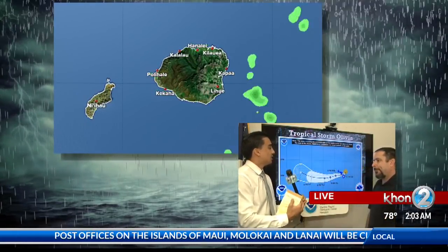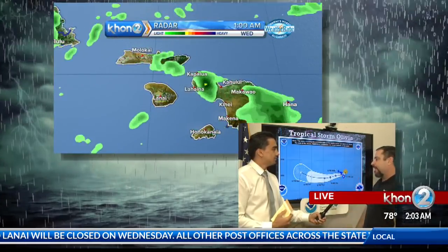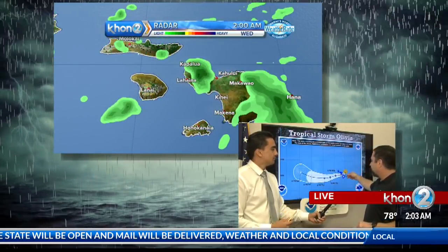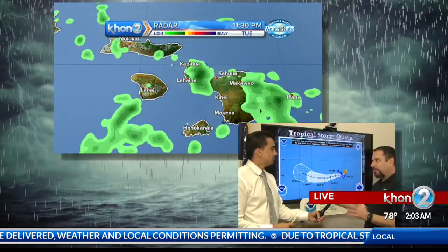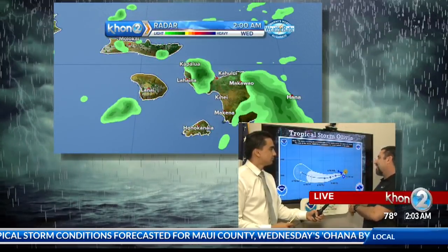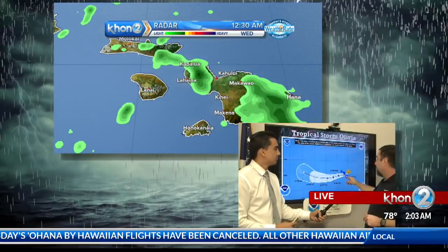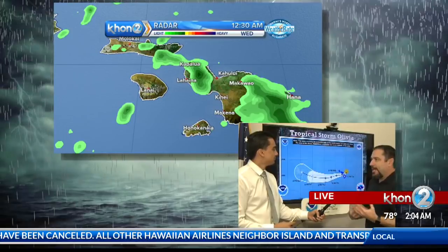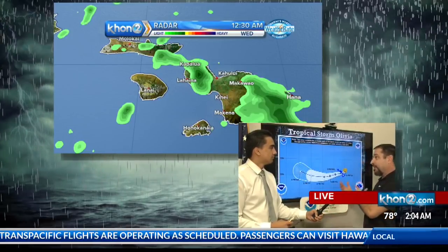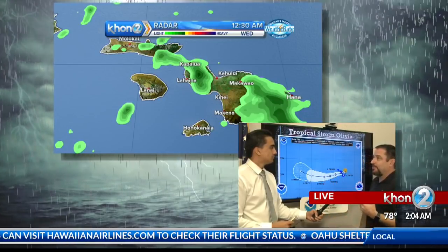For Moloka'i and Lanai, I'd say similar to what Maui expects. As this passes through, I wouldn't put a lot of concern into the exact track because it could shift a little north or south. Maui County — so Lanai and Moloka'i — will still be in that northern half of the storm. Hurricane data has shown us the southern half is less intense and the northwest quadrant is most active. Maui County in general is going to see the most action — tropical storm strength winds, gusts greater than 45 mph, even 55 to 60 mph winds. Higher elevations get more wind, and with the funneling effect you could see gusts up to 70-plus in some areas.